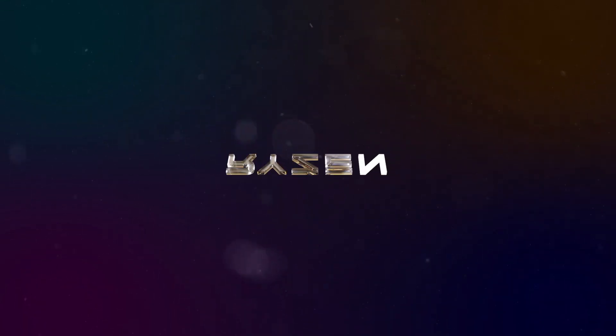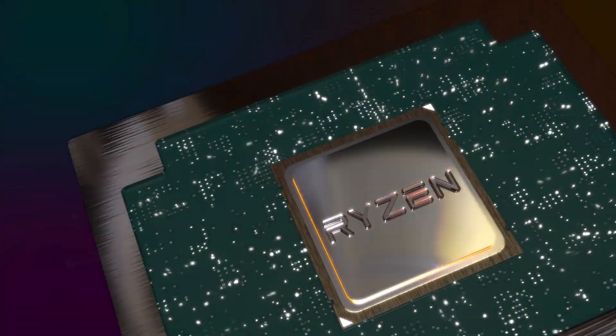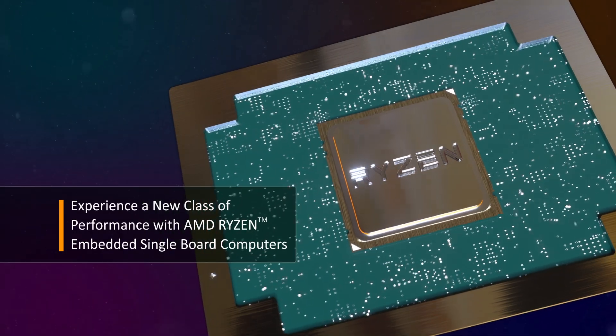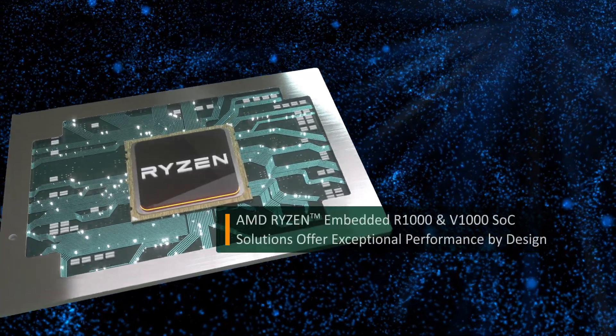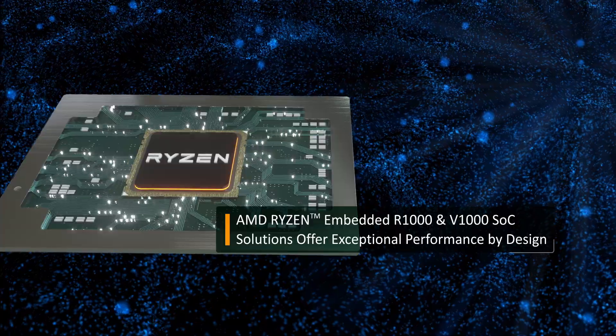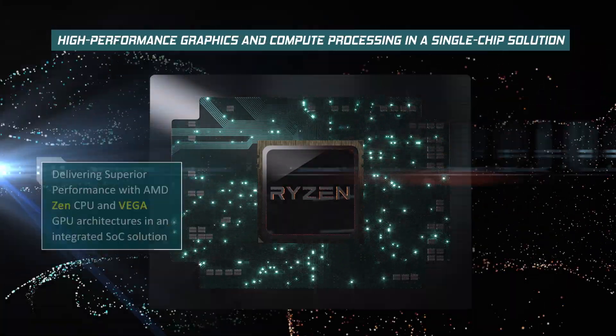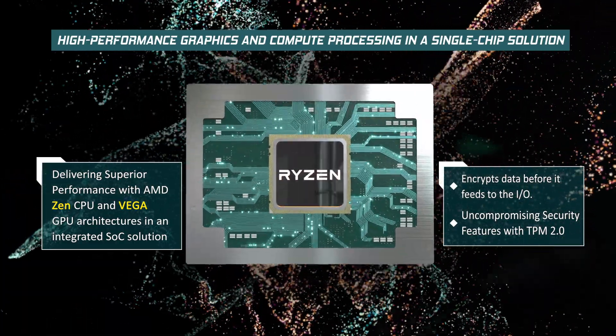Introducing the next generation of RuggedEye's single board computers powered by AMD Ryzen embedded processors to deliver a new class of performance at the rugged edge. AMD's Ryzen embedded SOC processor provides a new level of x86 performance in a small package silicon and low power consumption.